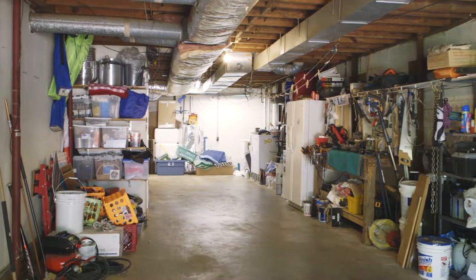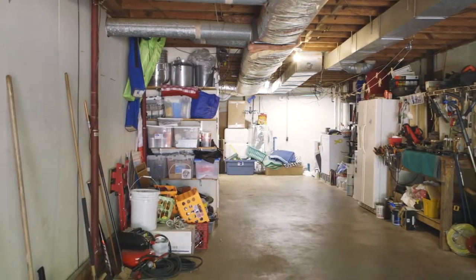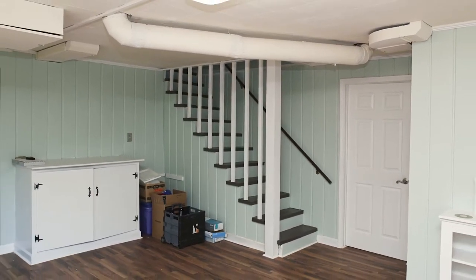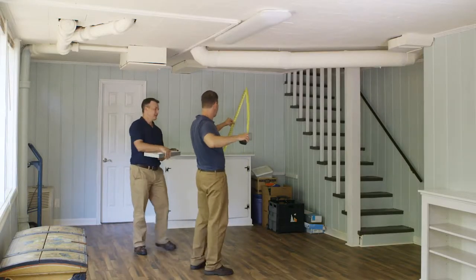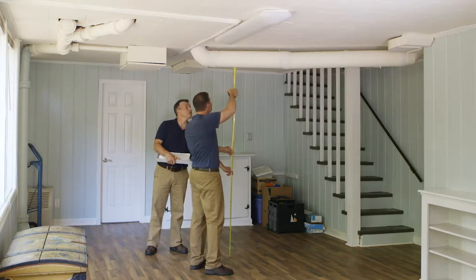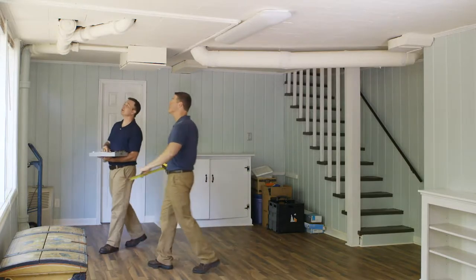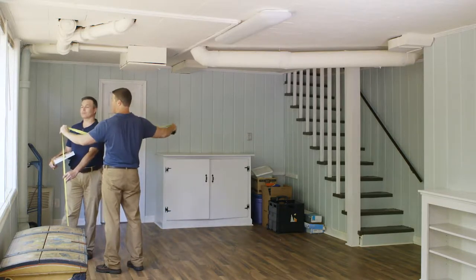However, another portion of the basement is heated, finished, and accessible from other living areas. A full set of internal steps leads from the main floor to the finished portion of the basement, and while there are some exposed pipes and ducts at the ceiling level, those are above the 6'4" requirement. As such, this portion of the basement will be included in the living area of the home. It is still advisable to note that this portion of the living area is below grade in the listing data for the home.